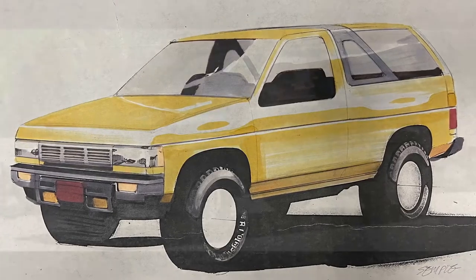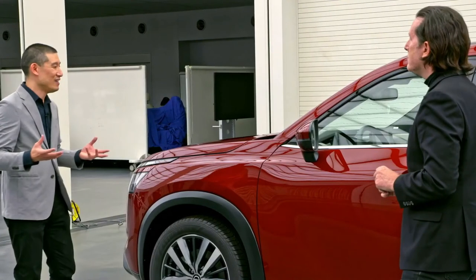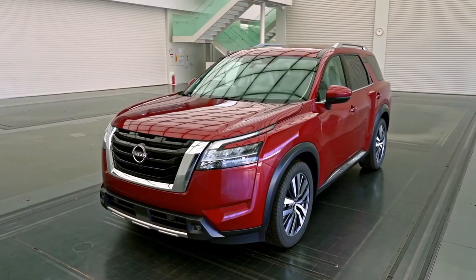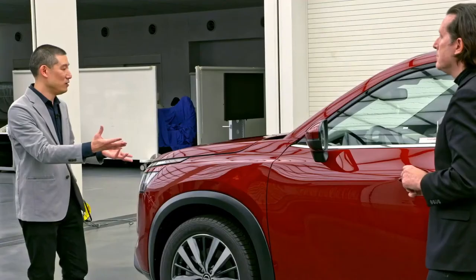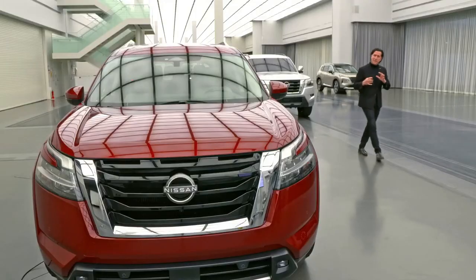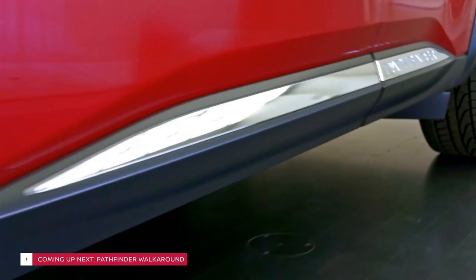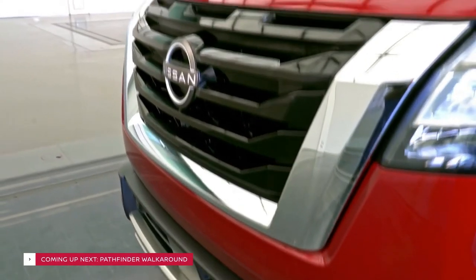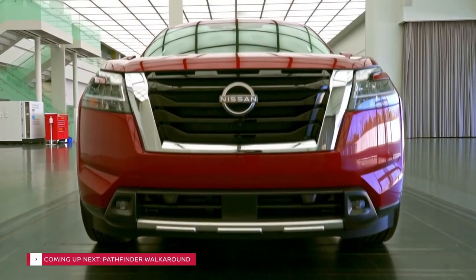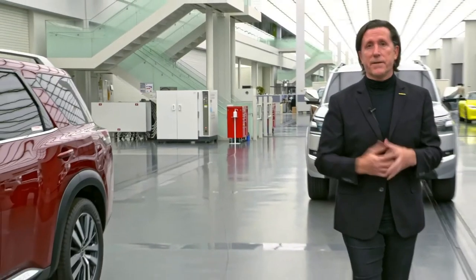The original Pathfinder is famous for its blister fenders — I think it gives it a unique look. Here we have the blister fenders, but done in a new way using this U-shaped highlight. As we were falling in love with this new sense of muscle and ruggedness, we were never forgetting that the Pathfinder has become a member of everyone's family because of its functionality.